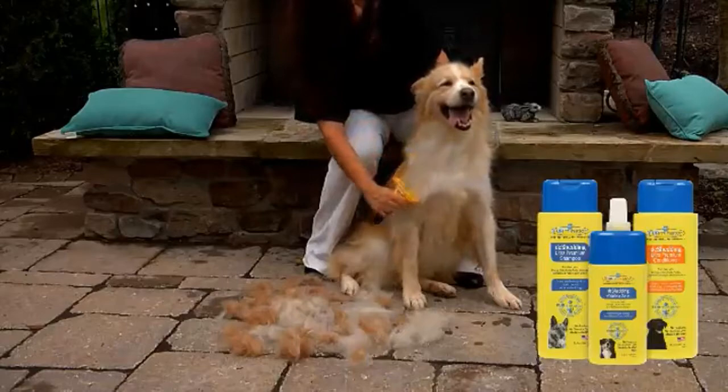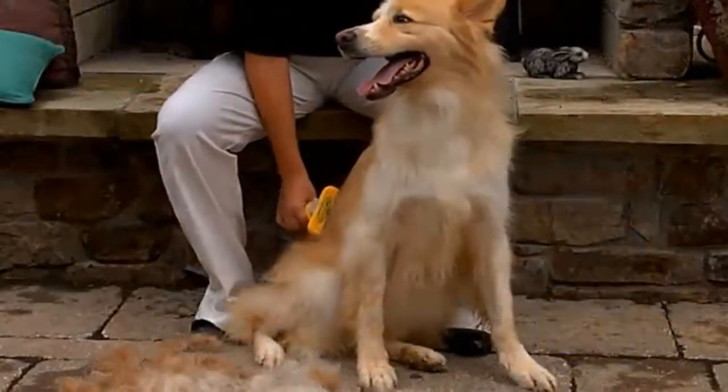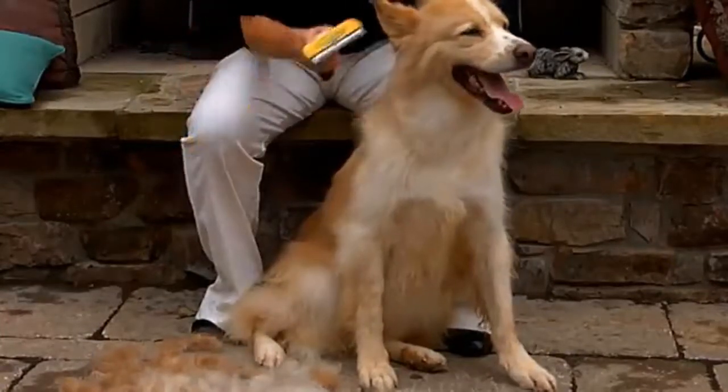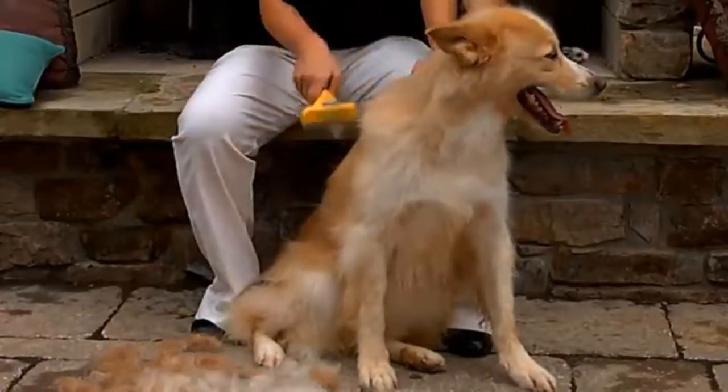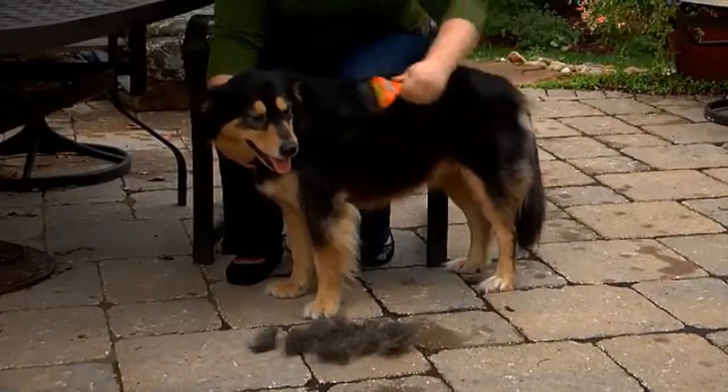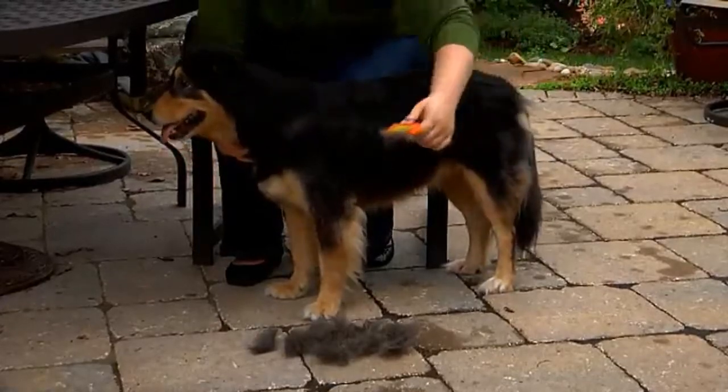The new long-hair version has longer teeth to reach further into the coat, while the short-hair de-shedding edge works great on coats shorter than two inches. Furminator's patented products are used and recommended by many pet professionals and veterinarians.